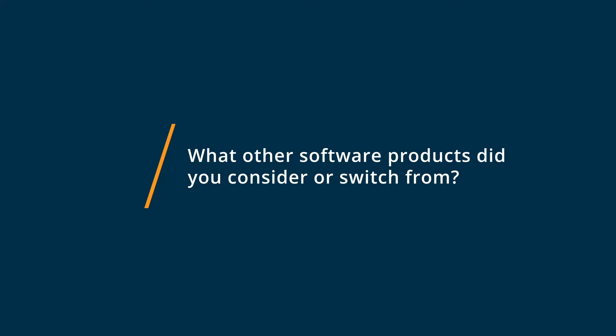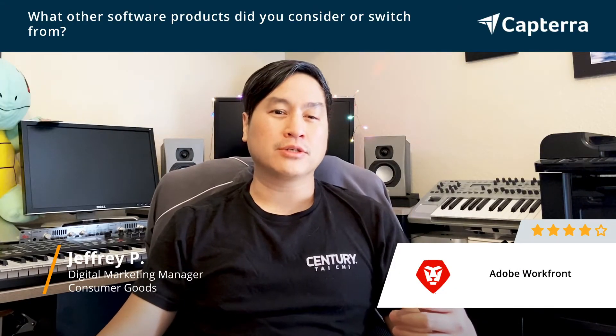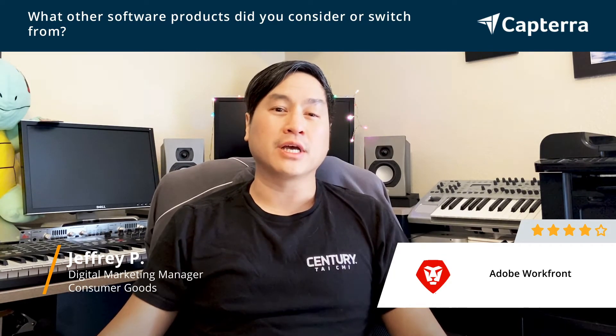When thinking about a project management tool and a proofing system, we did a little research. We looked at Teamwork, which is more along with just the project management side. We were also using things like Formsite just to be able to send proofs back and forth. There were some other things in the mix, but they weren't really true contenders after we got into looking at the features and benefits of Adobe Workfront.